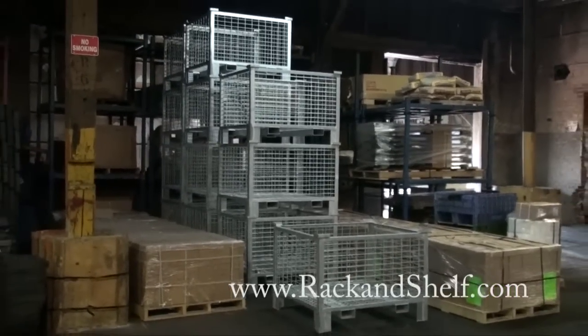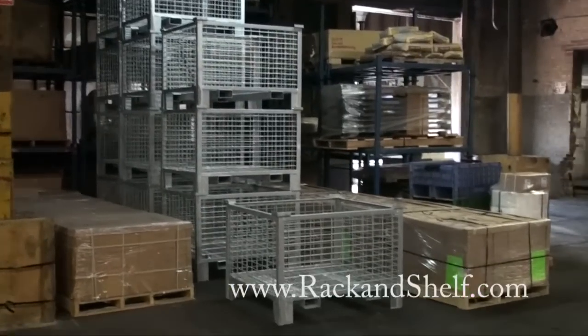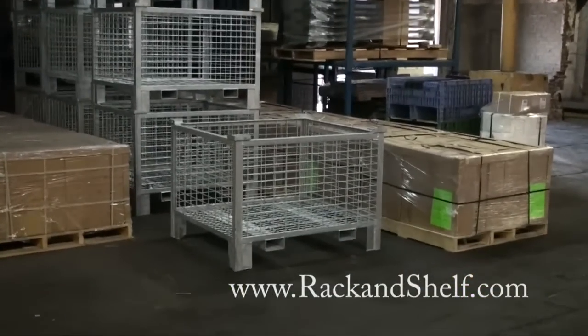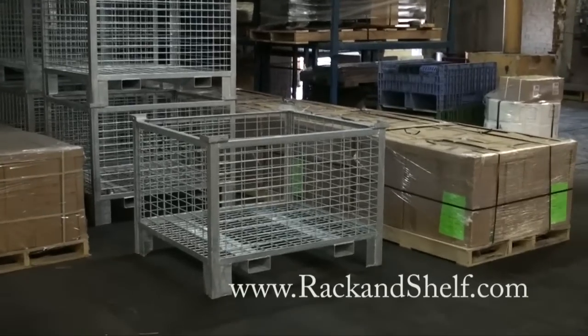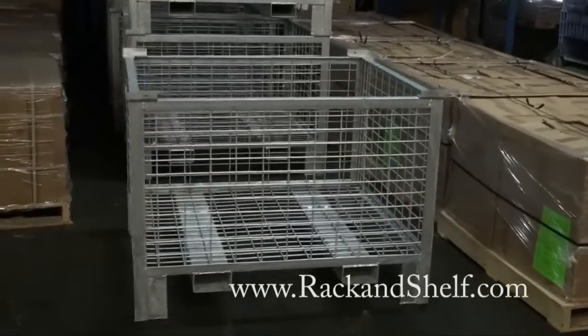Today I'd like to talk about our product, rigid wire containers, also known as rigid wire baskets. We're able to save you money on freight by shipping our wire containers from a centrally located factory in St. Louis, Missouri.